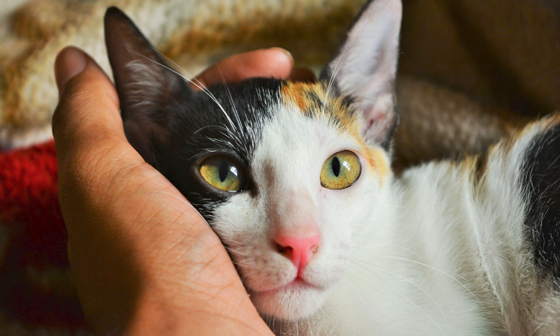Let go of all the tension built up in your muscles. Unclench your jaw and relax your forehead. Let your shoulders loosen. And just breathe. Inhale. Exhale.